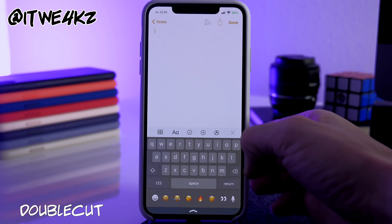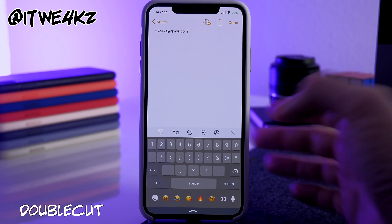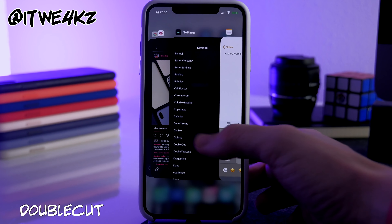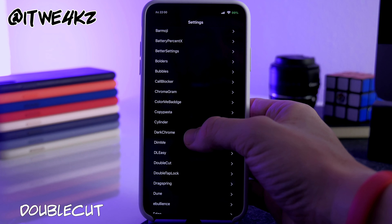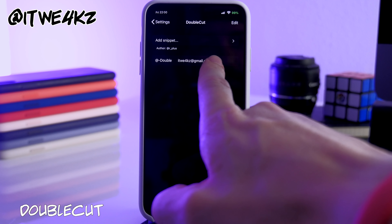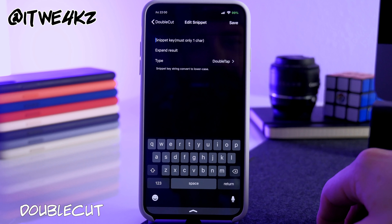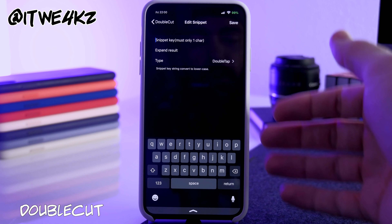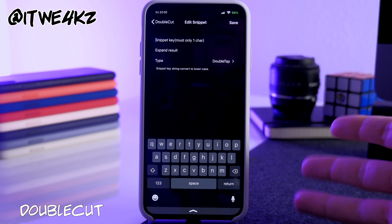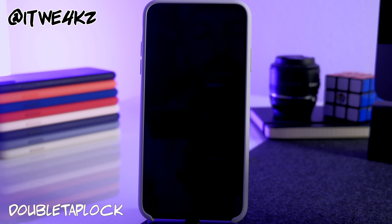Next we have DoubleCut, which allows you to double-tap the @ symbol to input your email address — though you can actually configure it to type whatever you want. In the settings you'll see the @ double entry field where you type your text. You can also add custom snippets if you want to trigger on a different symbol.